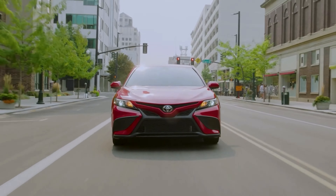The TRD grade boasts an upgraded suspension system, thicker underbody bracing, and larger front brakes, while a unique exhaust system helps make this Camry's presence known.